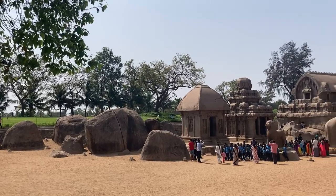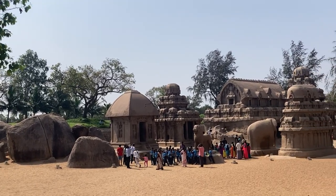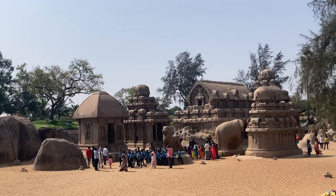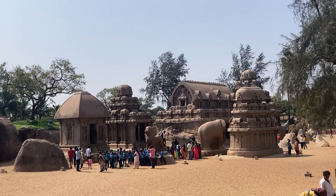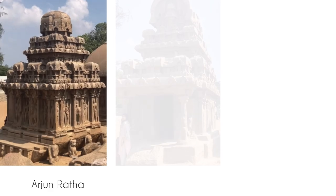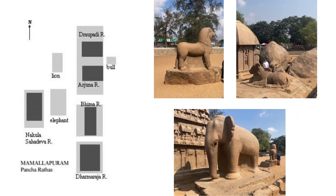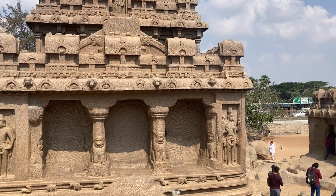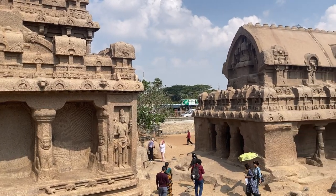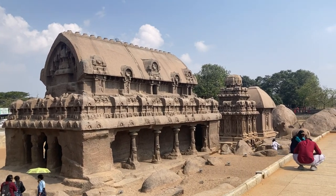These five structures are each chiseled in the shape of chariots out of large monolithic granite. Named after the five Pandava brothers and Draupadi their wife, they are known as the Dharmaraj Rat, the Bhim Rat, the Arjun Rat, the Nakul Sahadev Rat, and the Draupadi Rat. Apart from these five structures, the complex also houses statues of a lion, bull, and elephant. The Vimans of these structures are marked by the presence of Shalas, Kutas, and Chandrashila, which are all typical features of Pallav architecture.